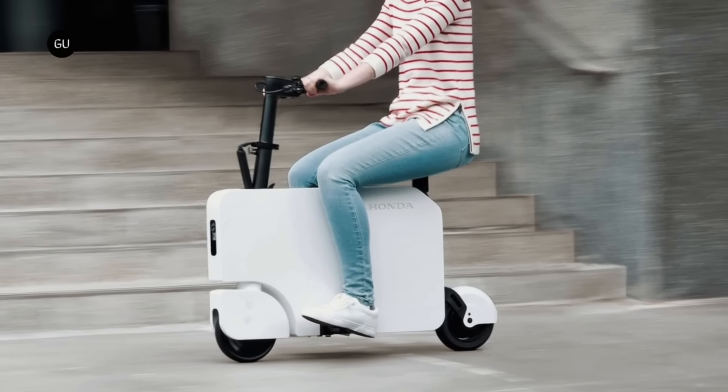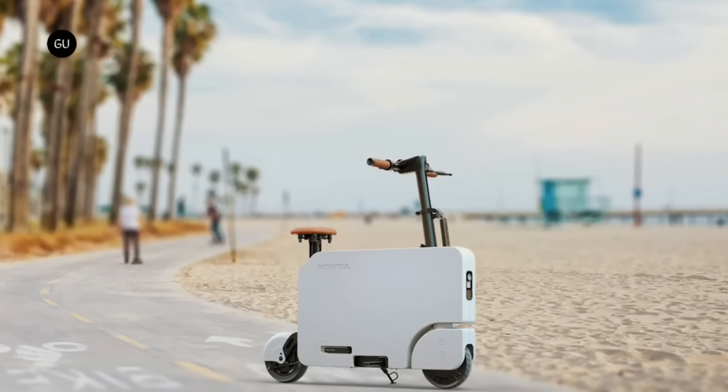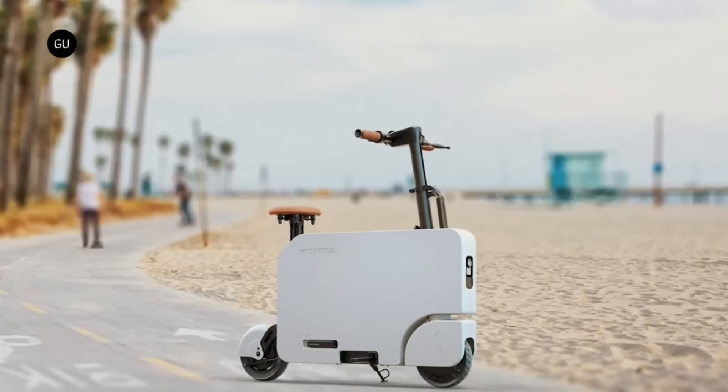It's built with Honda's signature quality and durability, so you can enjoy it for years to come. The Moto Compacto is priced under $1,000, making it one of the most affordable eScooters on the market.